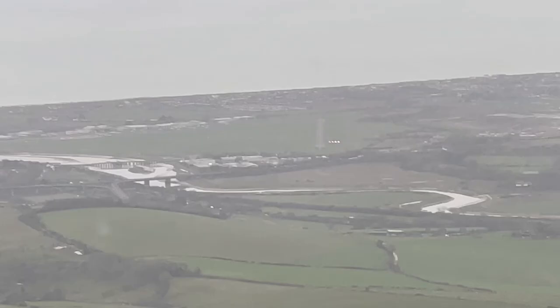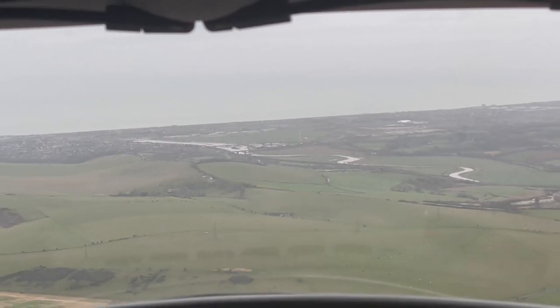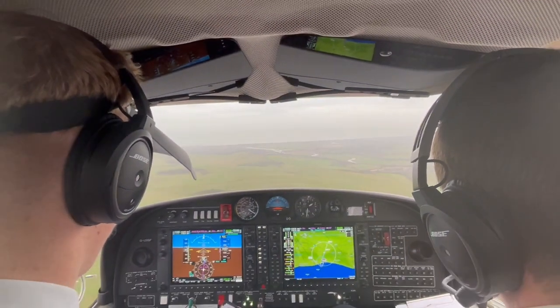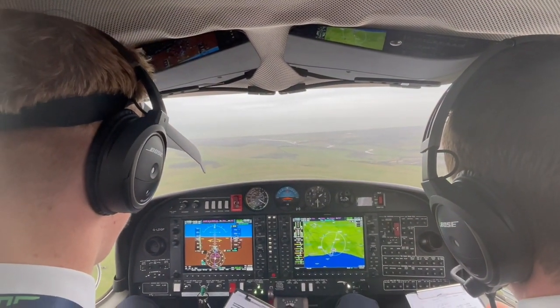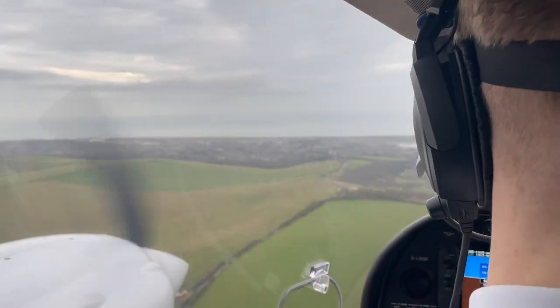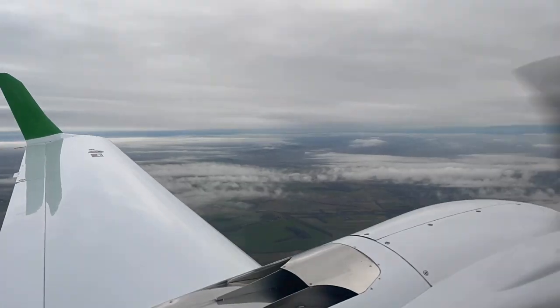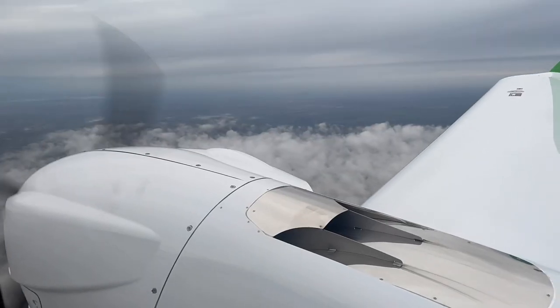After the second RNP approach it was a normal divert back to Oxford. One other thing about Shoreham airport — the glide slope on a normal approach is about 3 degrees, but at Shoreham it's about 4.5 degrees due to the hills. This made it quite challenging, but it was also good practice as there are a few airports around the world like this.